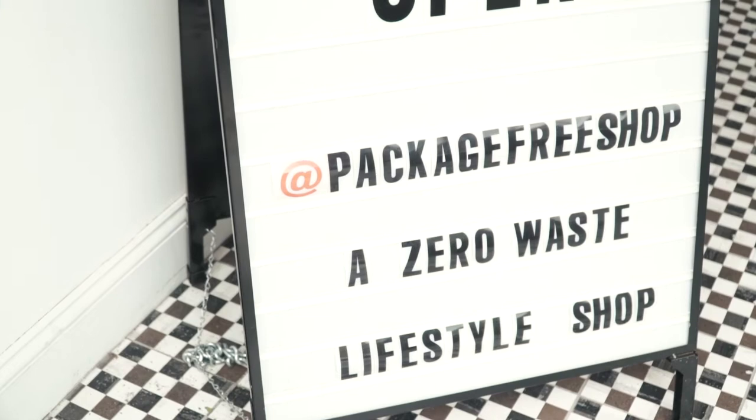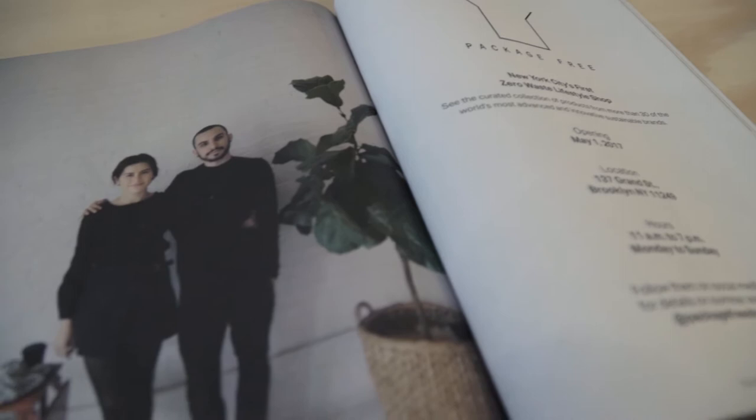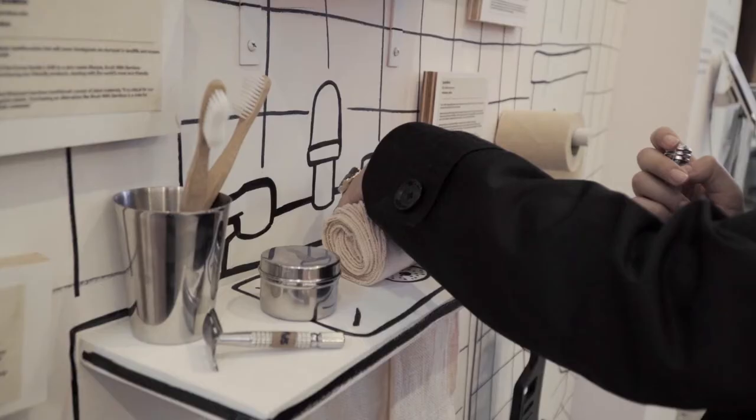The idea behind Package Free Shop is to provide shoppers with multi-use alternatives to single-use disposables, and the concept is to help them reduce trash in their day-to-day lives.